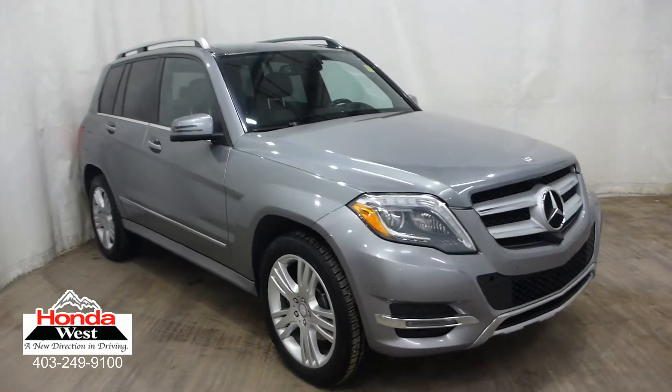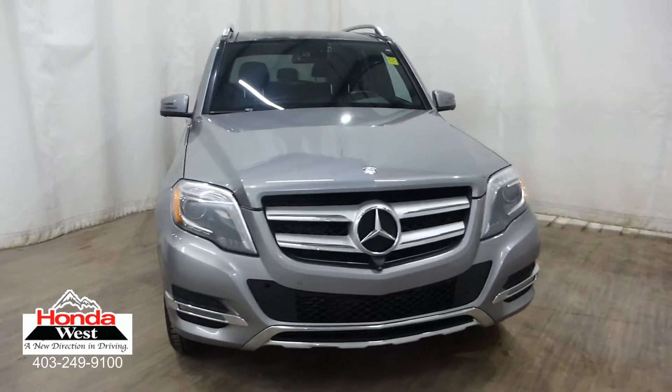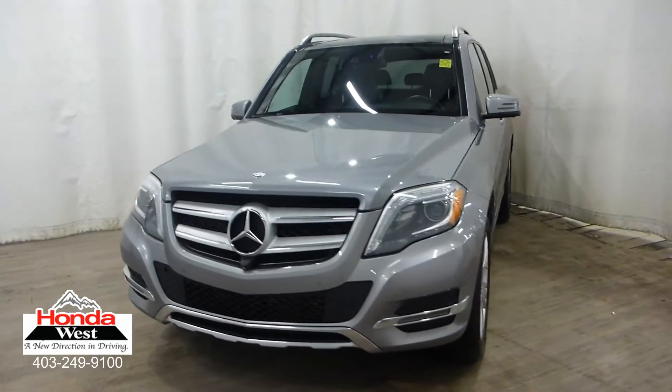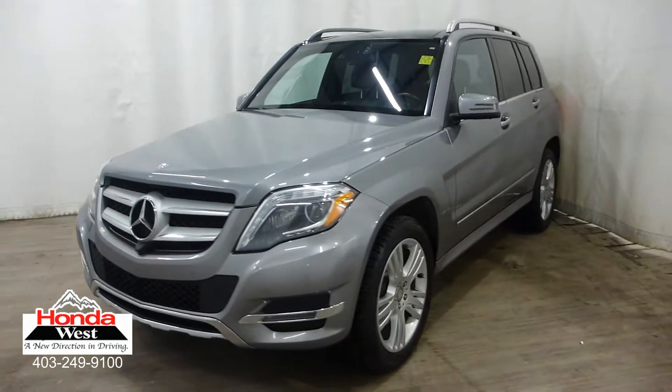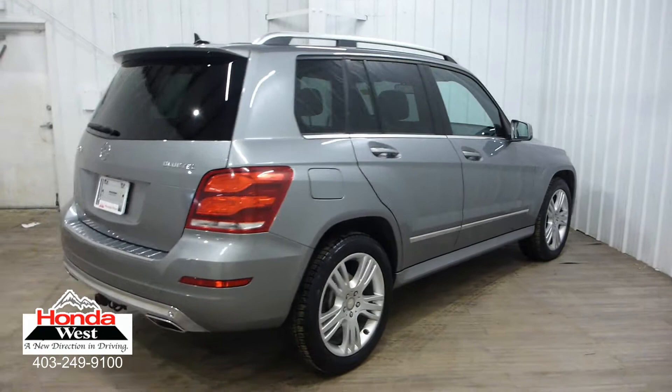You may have seen on our website or heard from one of our salespeople that we use market value pricing at Honda West. I'd like to explain what that actually means. Market value pricing is Honda West's way of selling you a used vehicle at the lowest possible price with no haggling, no uncertainty, and no hassle to you.